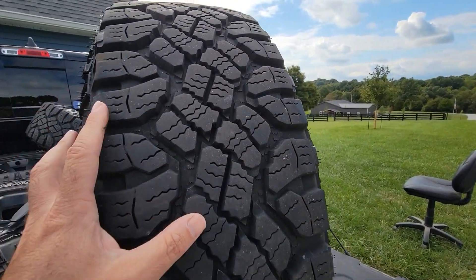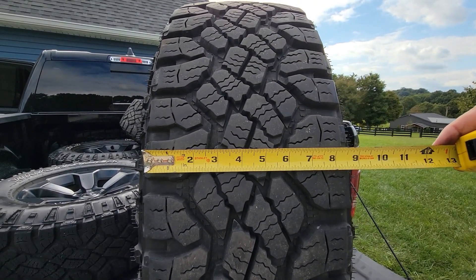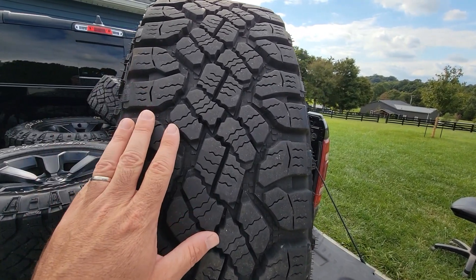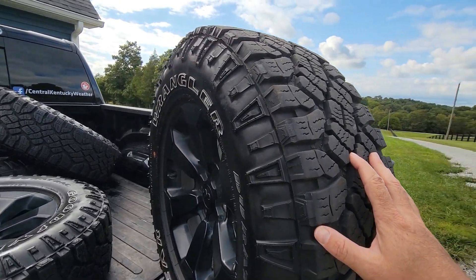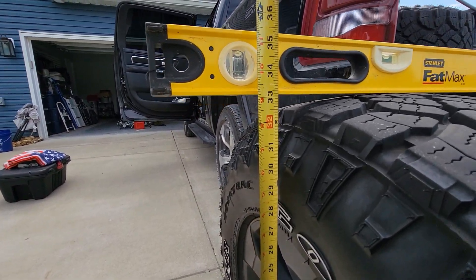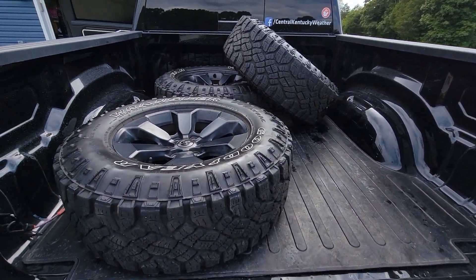I put the tape measure on here — you've got about nine, maybe nine and a half inches of tread width. So for a 275 series tire, this is actually a pretty wide, fat footprint. The Goodyear Duratrax has a lot of siping in the tire, which should be awesome for wintertime. I always measure this way because it gives you an exact measurement with no guessing. It looks like it's just a little over 33 inches — we'll call it 33 and a quarter. So yes, they are a full 33-inch tire.